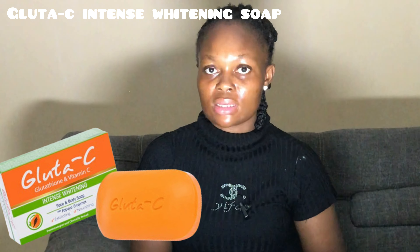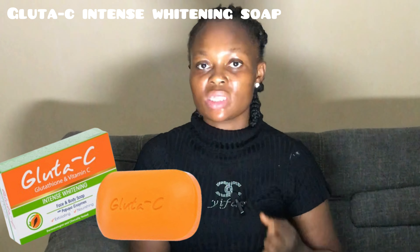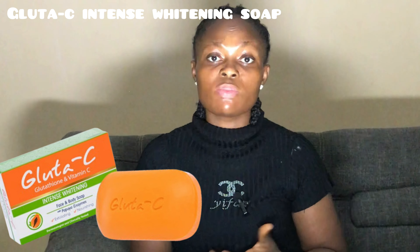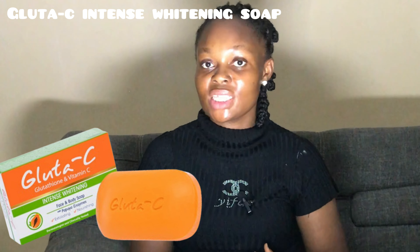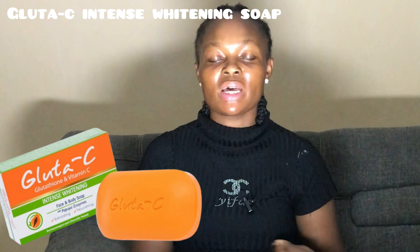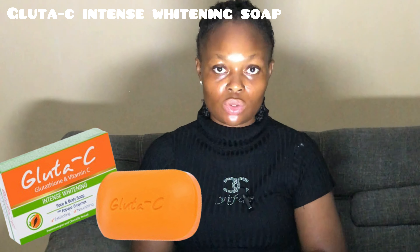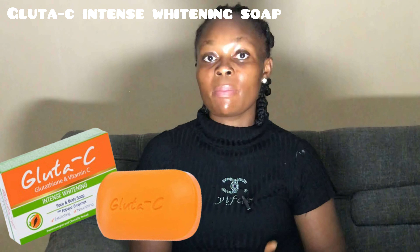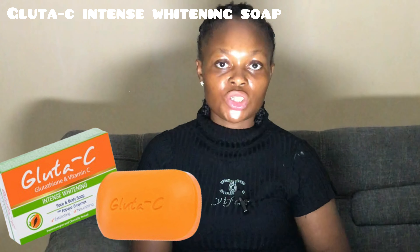The very first soap on my list is the Gluta C Intense Whitening Soap with papaya exfoliant, glutathione, and vitamin C. This soap can be used by all skin types. On the body of this soap is written 'intense whitening' — it does an amazing job, but the result is not dramatic. This soap is more of a lightening soap and also helps with anti-aging. It is an exfoliating soap that can serve as both a body soap and a body scrub.